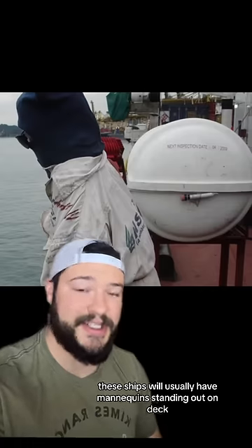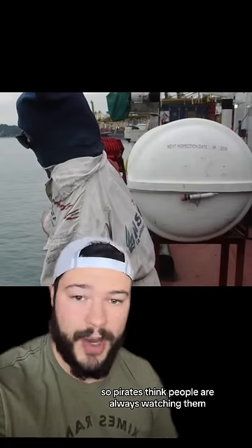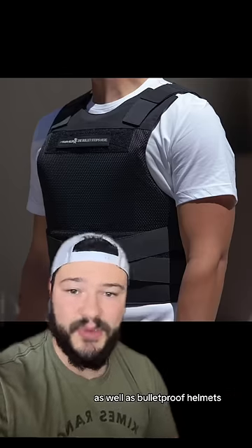In addition to having sharp objects, these ships will usually have mannequins standing out on deck so pirates think people are always watching them. And to top it off, usually the ship crew is going to have bulletproof vests as well as bulletproof helmets.